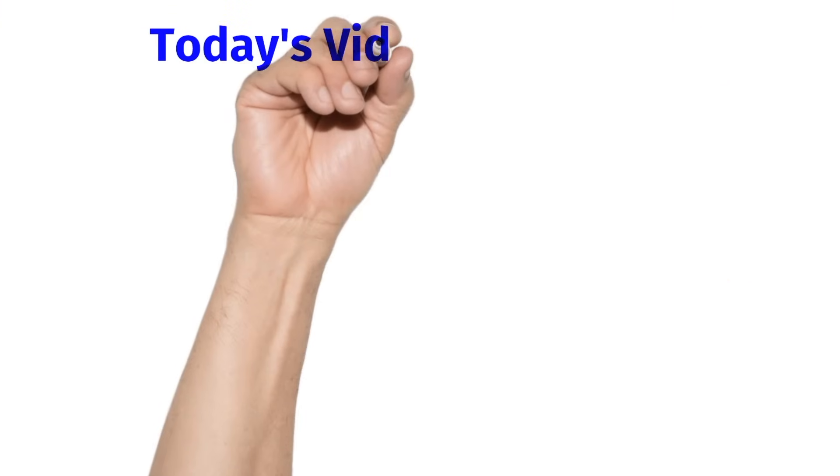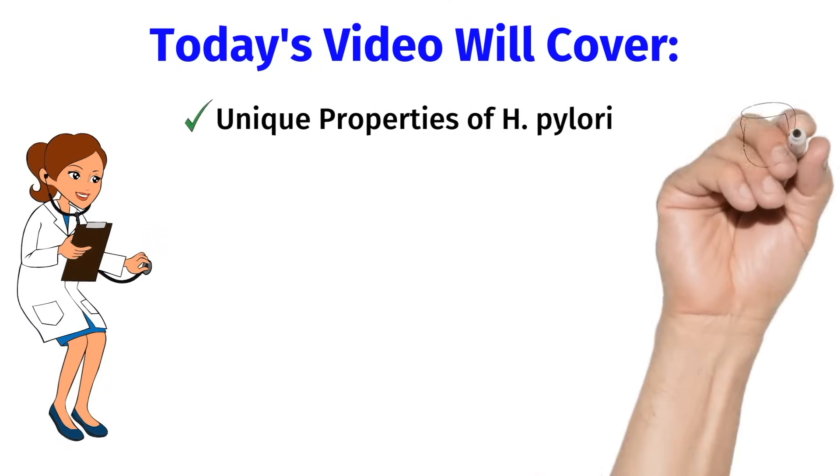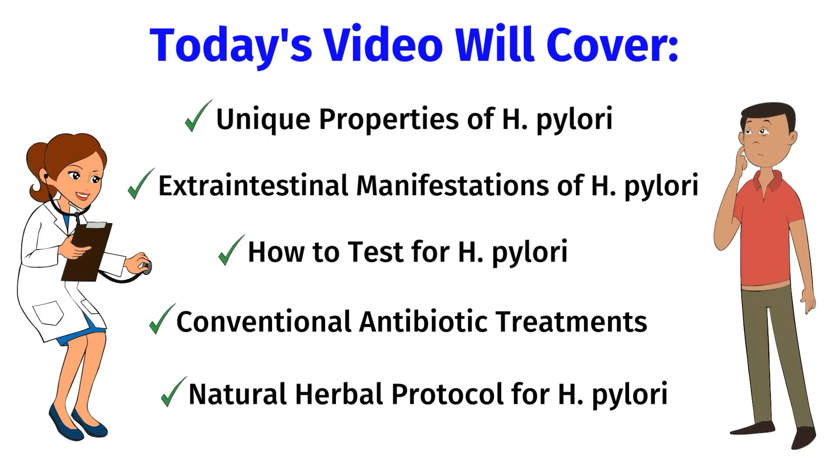Now that we've finished the introduction, I want to give you a brief overview of today's video. First, I'm going to cover the unique properties of H. pylori and why it's considered a grade 1 carcinogen. I'm going to review the extraintestinal manifestations of H. pylori — in other words, how H. pylori can affect other organ systems in your body. Then I'm going to explain the best ways to test for H. pylori. Finally, I'm going to review all the treatment options, both the conventional antibiotic treatments as well as my natural herbal protocol for H. pylori.